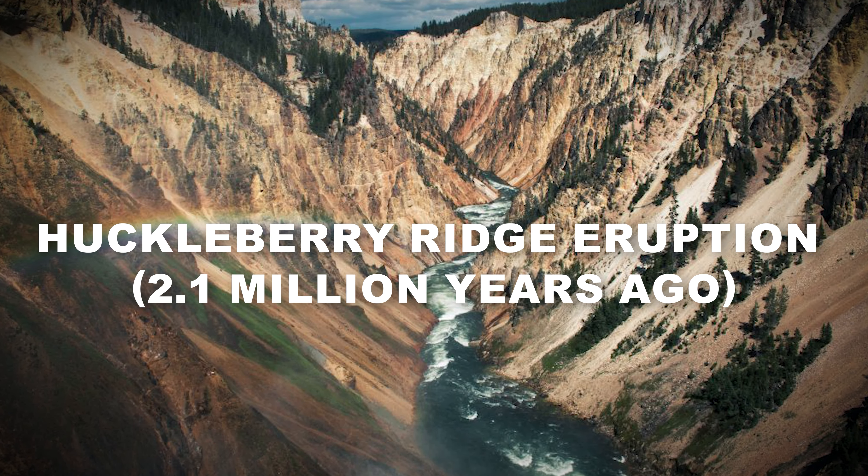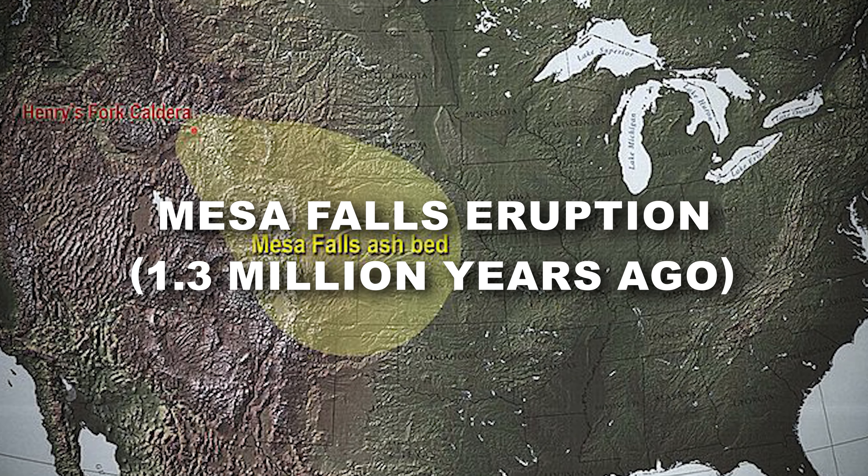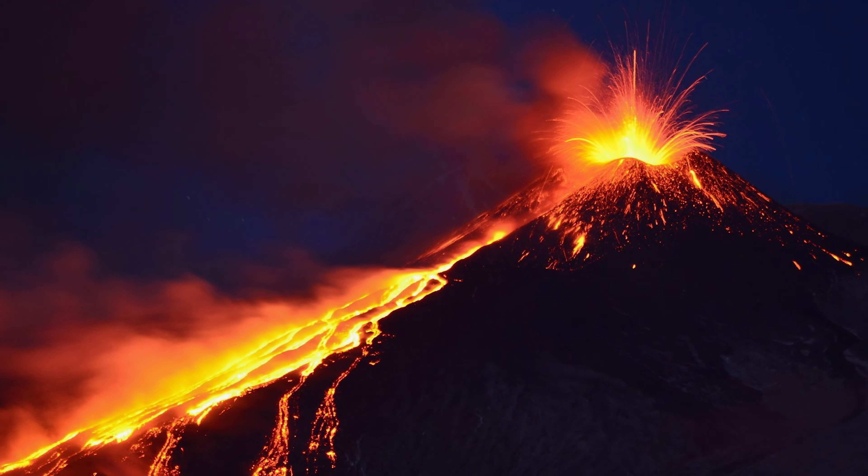The Huckleberry Ridge eruption, 2.1 million years ago, was the largest eruption, ejecting 2,450 cubic kilometers of ash and rock. It formed a caldera roughly 75 kilometers wide and covered much of what is now the Western United States with ash.